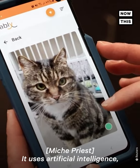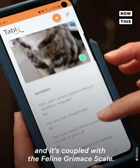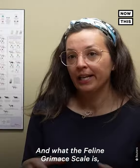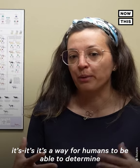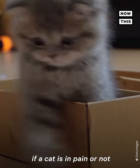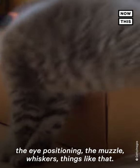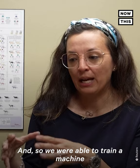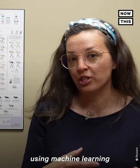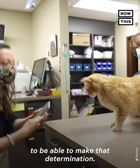It uses artificial intelligence, specifically machine learning, and it's coupled with the Feline Grimace Scale. The Feline Grimace Scale is a way for humans to determine if a cat is in pain based on ear positioning, eye positioning, the muzzle, whiskers, things like that. We were able to train a machine using machine learning and a series of images to be able to make that determination.